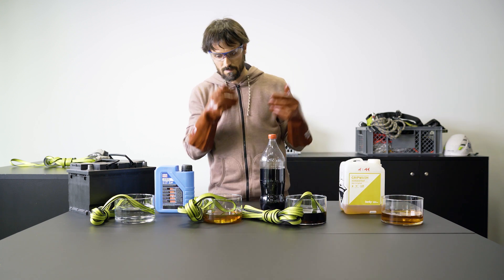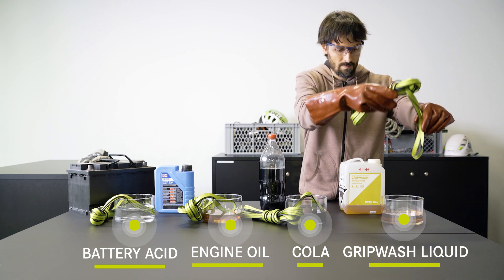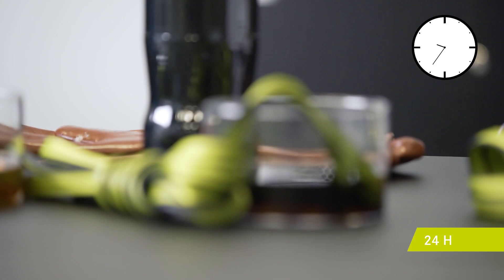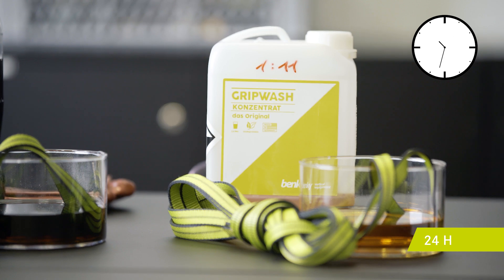We prepared battery acid, engine oil, cola, and grip wash liquid. In these substances we now contaminate a polyamide tape. Polyamide is used for ropes and it is also the most common material for harnesses. We will now allow these samples to act for 24 hours and then determine the strength on the tensile strength testing machine.